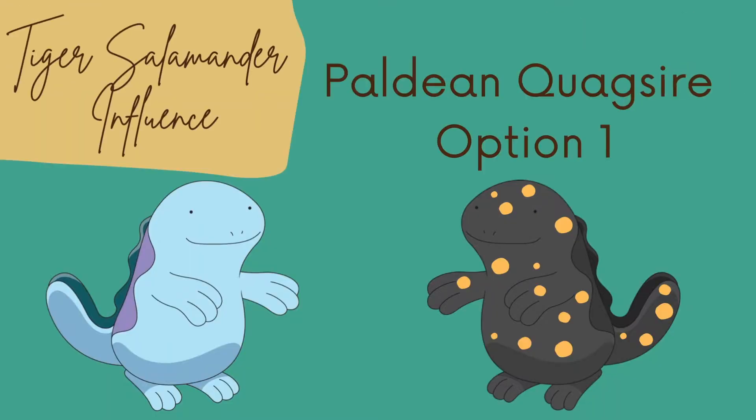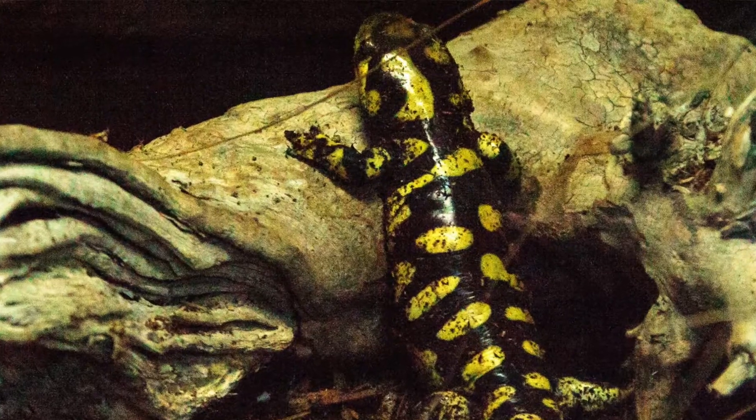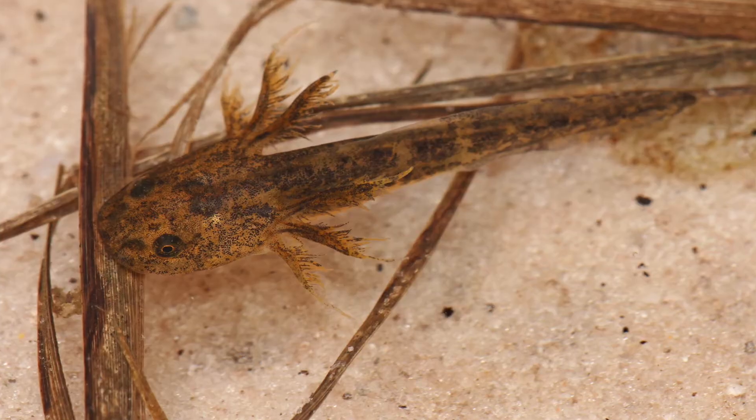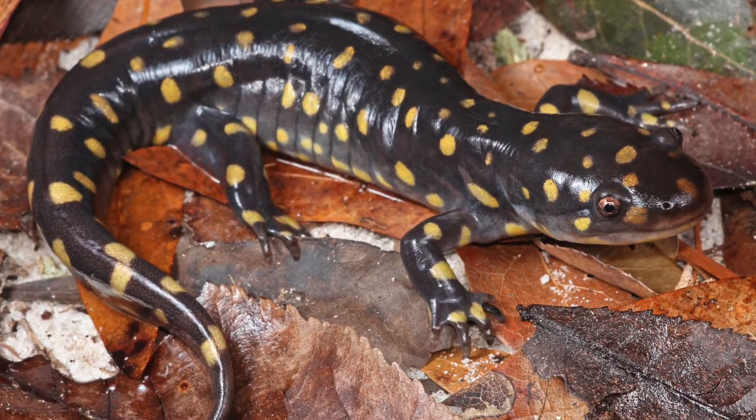Using our real-life Pokemon, let's explore three different ways that Paldean Quagsire could look. Firstly, take a look at this artistic licensed drawing of a tiger salamander influence upon Paldean Quagsire. Tiger salamanders are big, and we see with Wooper it does get quite substantially bigger when it becomes a Quagsire. And like how when Wooper evolves into Quagsire the gills are gone, the same is true here — larval salamanders use their gills to breathe in water, but as adults they lose their gills for living on land. The tiger salamander does in fact have a poisonous substance they secrete that tastes bad to predators.